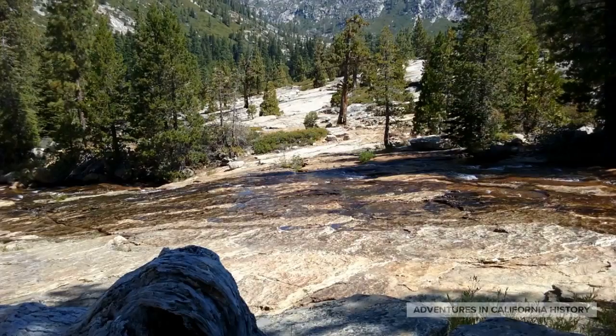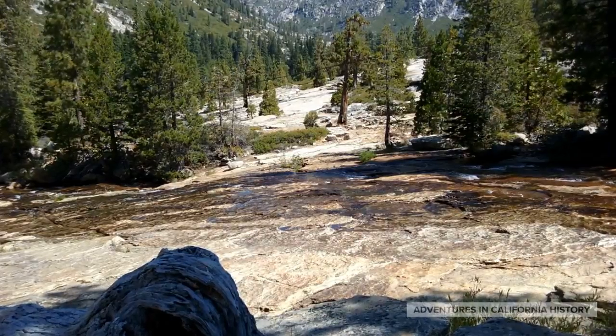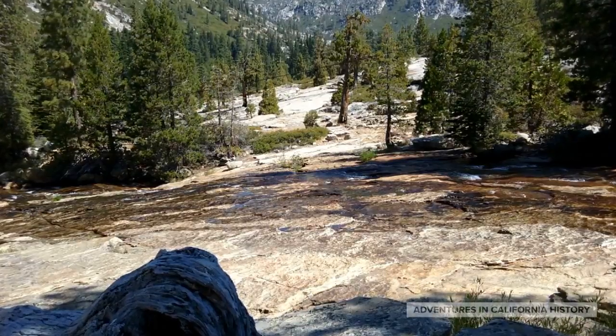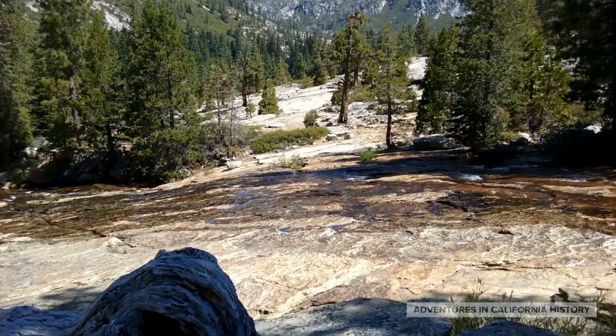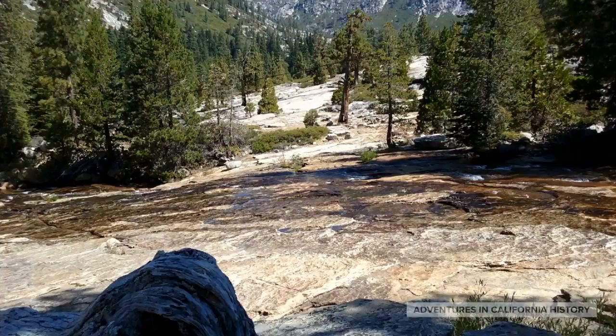So here we are on the west side of Slippery Ford. The trail is on the other side directly across and heads east. One can imagine the thousands upon thousands of wagons, horses, and people that once crossed this very historic spot.